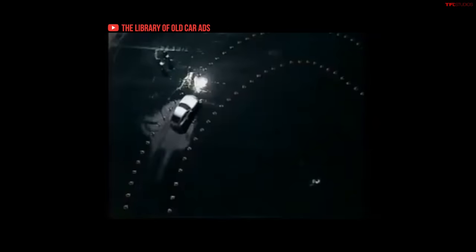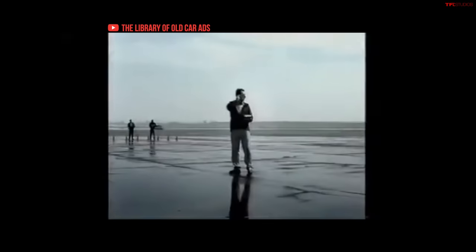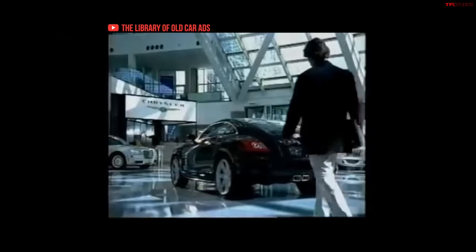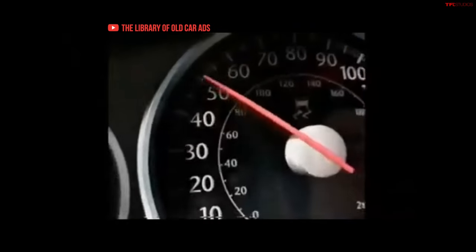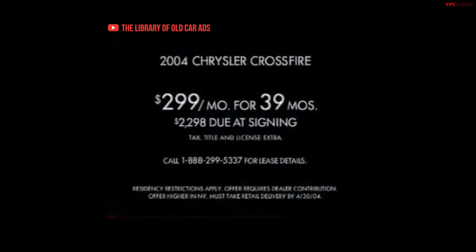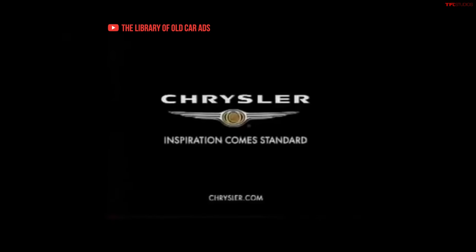Can inspiration make the simple act of driving around extraordinary? Yes. Can substance and style blend seamlessly together? Clearly. And can the car of your dreams be an affordable reality? Absolutely. The 150-mile-per-hour performance-tested Chrysler Crossfire. Lease one for only $2.99 a month if you're a well-qualified lessee. Chrysler — inspiration comes standard.